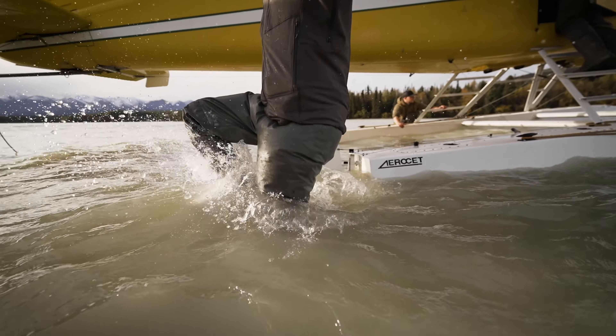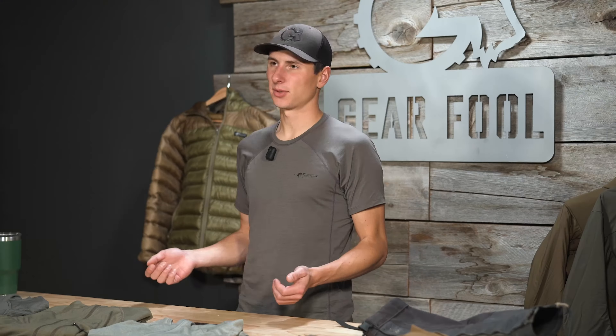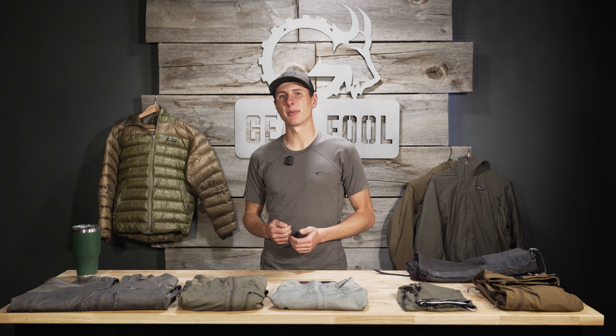Before I start, I want to point out that everyone's body type is going to be a little bit different. Some people sweat more than others, some people get cold easier than others, so make sure you know your body type before you spend a bunch of money on high-end apparel. And one more thing — before you spend a dime on clothing, make sure you have a good pair of boots that fits you well.